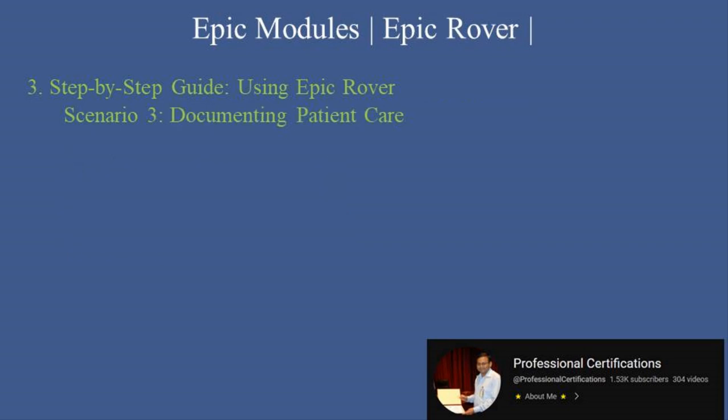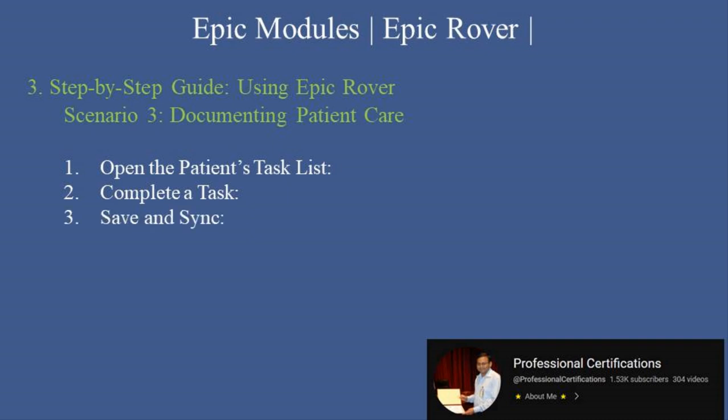Scenario 3: documenting patient care. First, open the patient's task list and access assigned tasks such as vital sign entry or I&O documentation. Second, complete a task by entering data like blood pressure, temperature, or urine output into the corresponding fields. Third, save and sync — the documentation will sync automatically with the Epic EHR system. Fourth, review for accuracy by double-checking entries to ensure completeness and accuracy before finalizing.